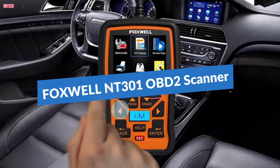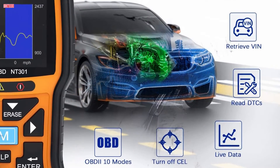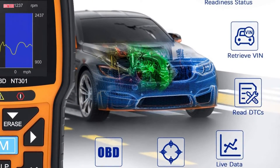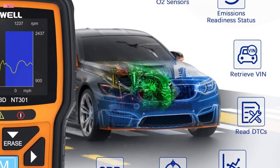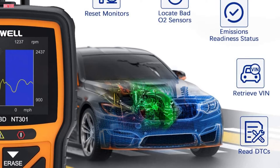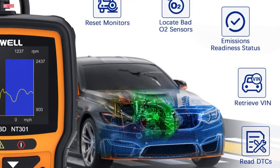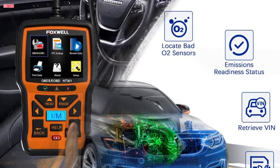Number 3. The Foxwell NT301 OBD2 scanner is a versatile diagnostic tool designed to address various vehicle issues effectively. It empowers users to read DTCs, access emissions readiness status, reset monitors, retrieve VIN, and turn off the CEL (check engine light) or MIL, providing comprehensive insight into your vehicle's health.